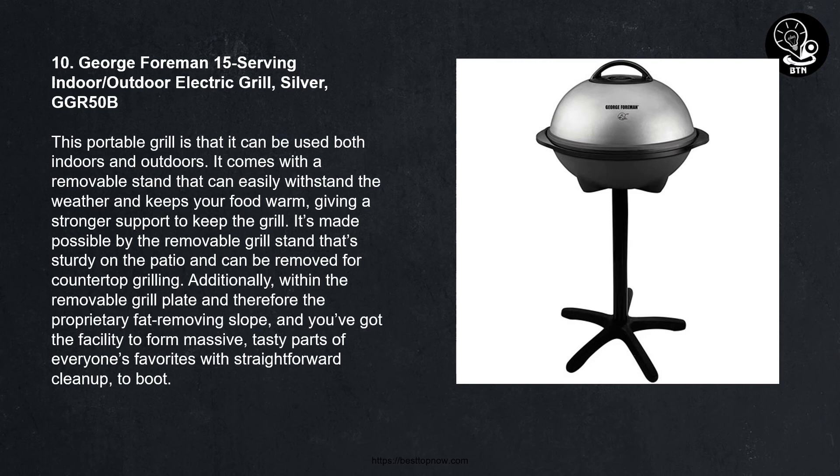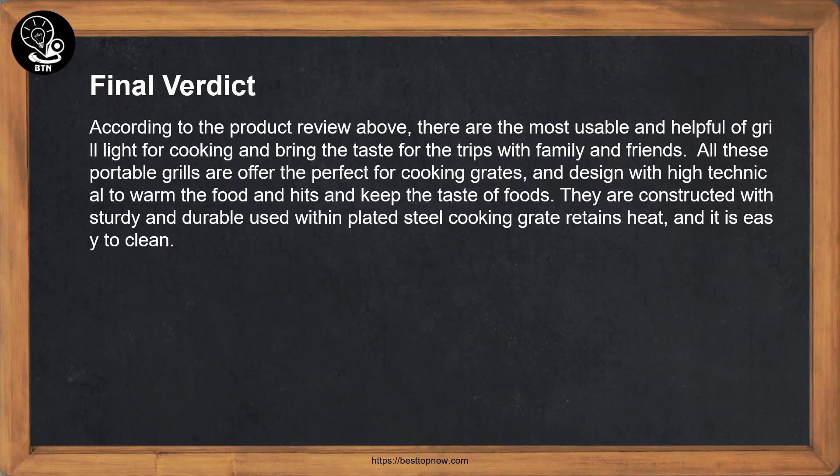Number ten: George Foreman 15-Serving Indoor/Outdoor Electric Grill, Silver GGR50B. This portable grill can be used both indoors and outdoors. It comes with a removable stand that can easily withstand the weather and keep your food warm, providing strong support. The removable grill stand is sturdy on the patio and can be removed for countertop grilling. With the removable grill plate and the proprietary fat-removing slope, you have the ability to make large, tasty portions of everyone's favorites with easy cleanup.